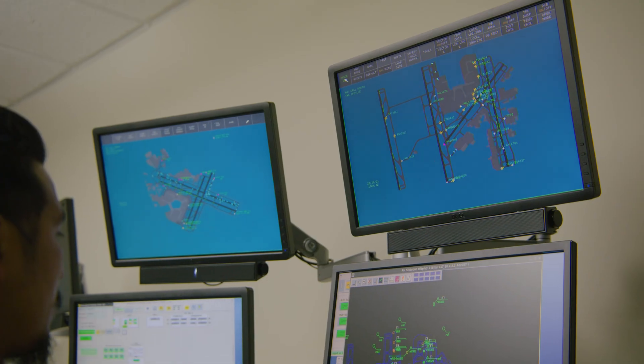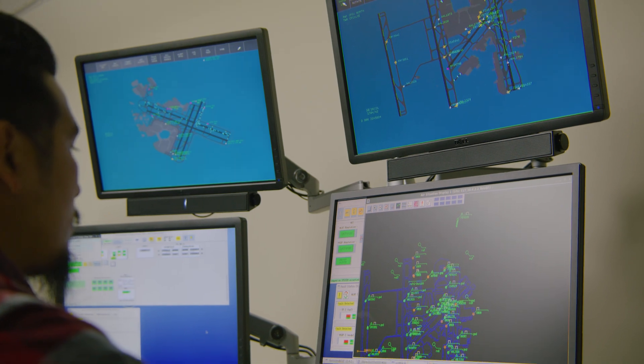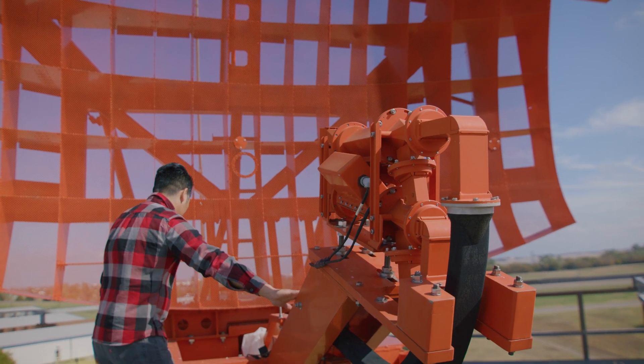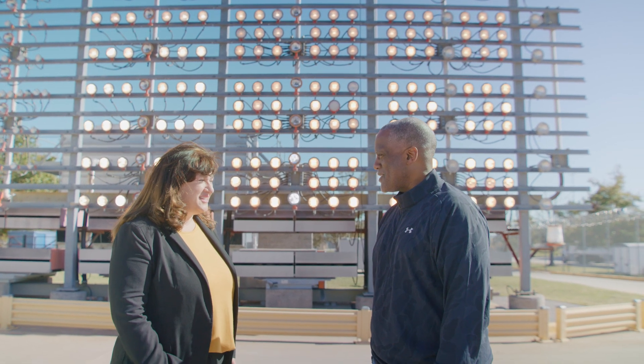We have a key organization that's part of our operational group called Second Level Engineering. There is equipment installed across the whole national airspace system in every single state at all different facilities, and these are critical for running aviation. This is equipment like your radar equipment, your navigational equipment, your lighting equipment that you see whenever you're coming in for a landing.